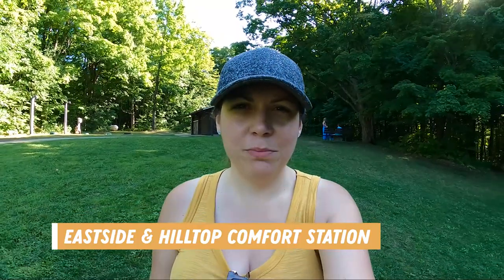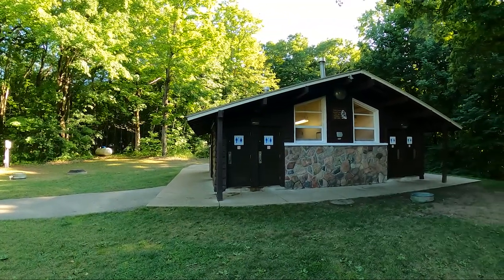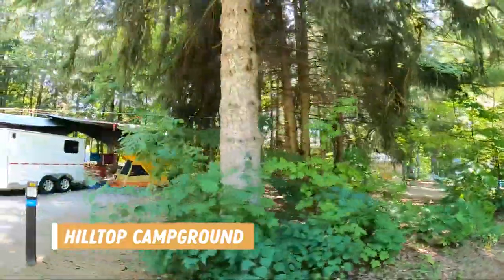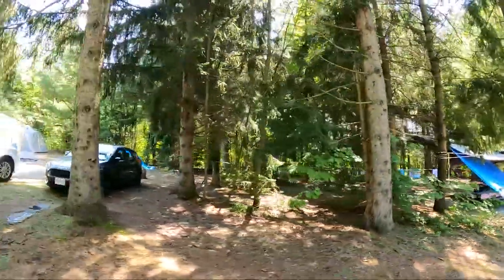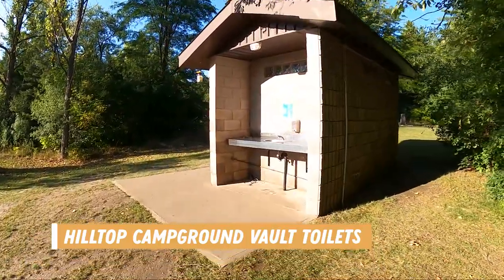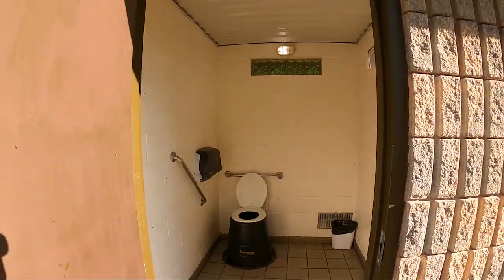I just checked out the comfort station between the east side and hillside campground — it is a shared comfort station. There are four showers and flush toilets for men and women, and they're decently clean compared to some of the other rest stations around the park. One of the washrooms is a vault and the other is a flush toilet. If you want to be close to the bathrooms in this campground, site 114 is right behind it, with several neighboring sites nearby.